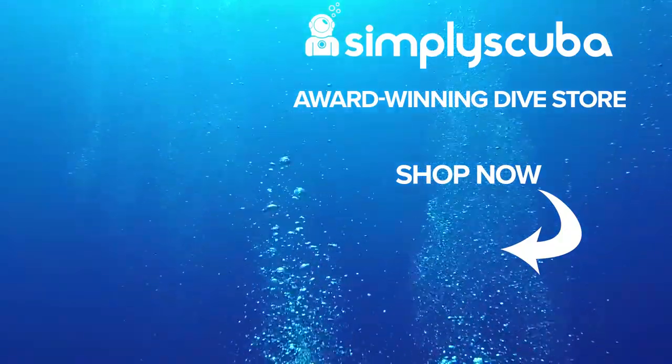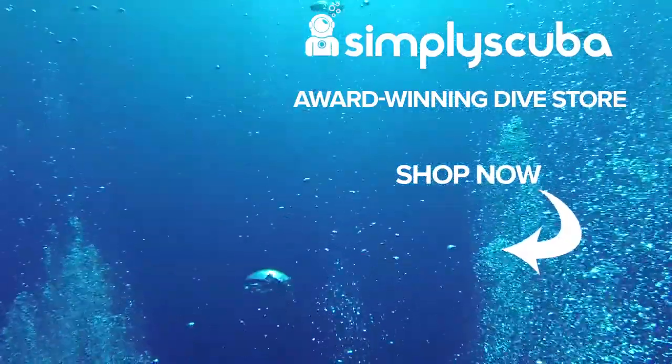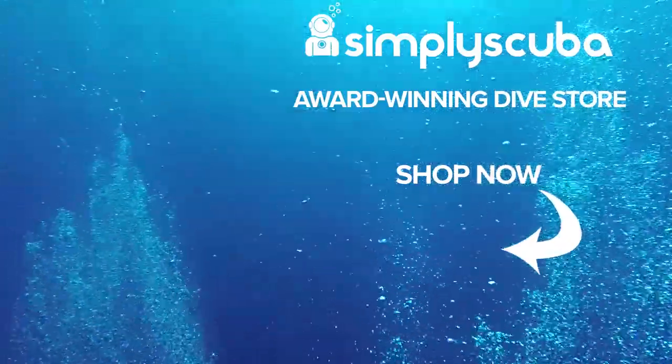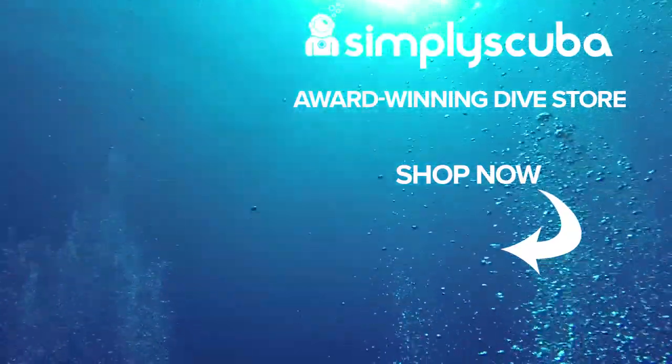If you're watching this on Twitter, why not give us a like and a retweet, and to our awesome YouTube family, you know what to do. Thanks for watching, and stay classy, scuba divers. We are an online dive store serving the UK and the world for all your diving equipment needs, so why not visit us at simplyscuba.com or click the box on your screen.